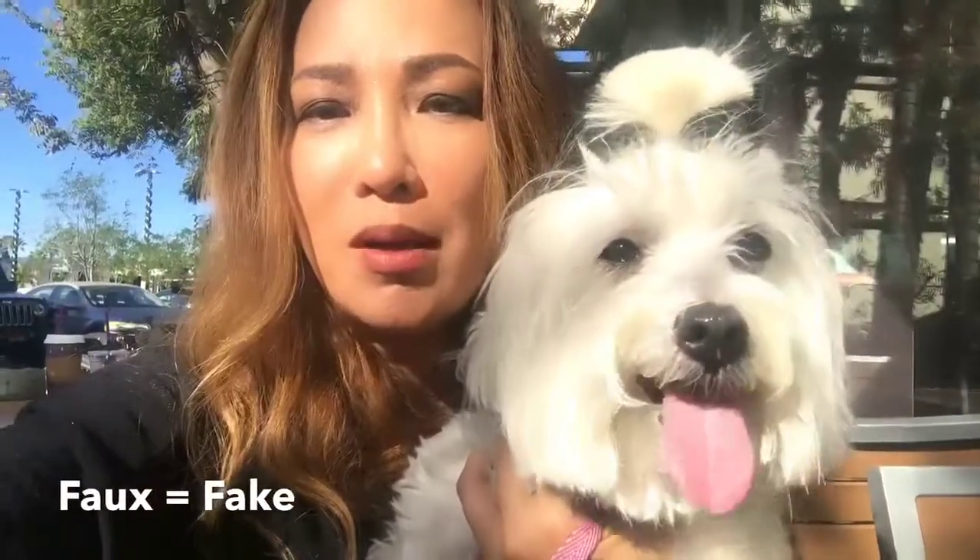Faux is a French word that means fake. So when you say faux fur, it's not from real animals — it's coming from a synthetic fiber.